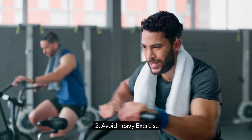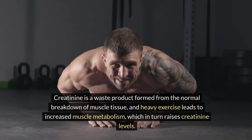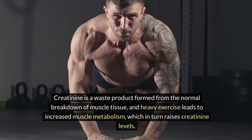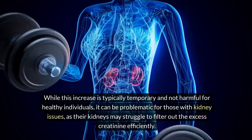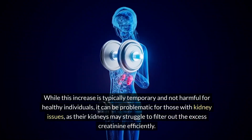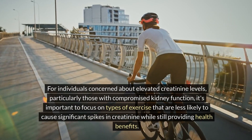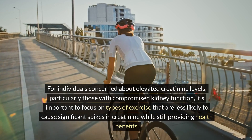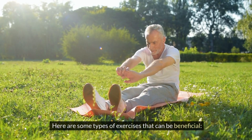Two: avoid heavy exercise. Creatinine is a waste product formed from the normal breakdown of muscle tissue, and heavy exercise leads to increased muscle metabolism, which in turn raises creatinine levels. While this increase is typically temporary and not harmful for healthy individuals, it can be problematic for those with kidney issues, as their kidneys may struggle to filter out the excess creatinine efficiently. For individuals concerned about elevated creatinine levels, particularly those with compromised kidney function, it's important to focus on types of exercise that are less likely to cause significant spikes in creatinine while still providing health benefits.